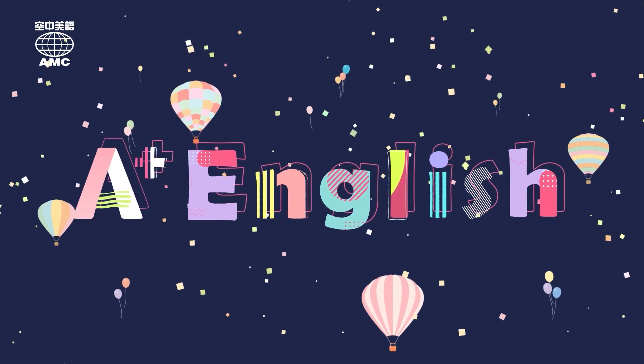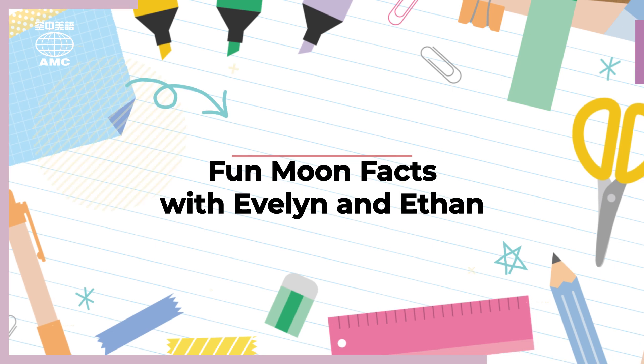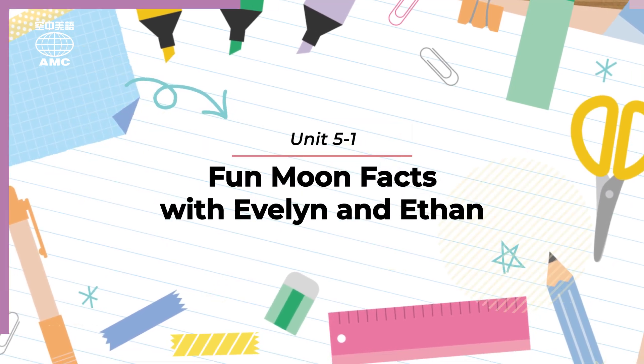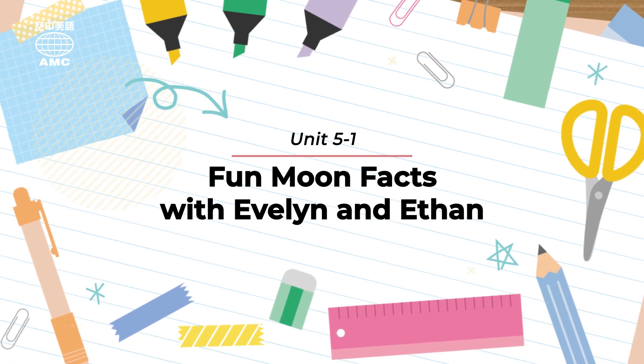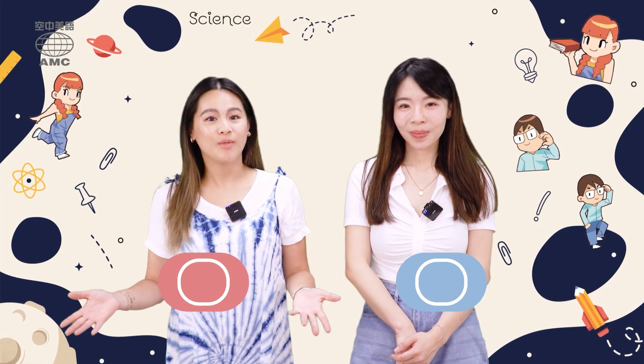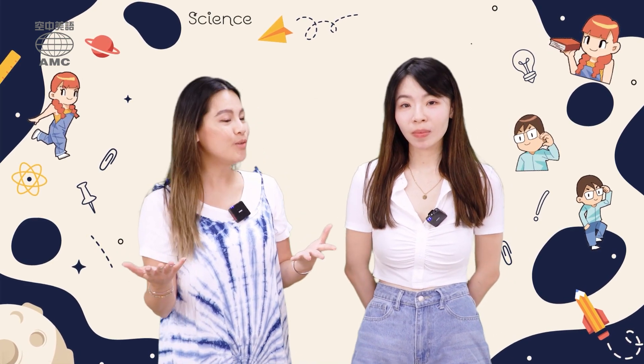I want A+ English. Hi everyone, welcome to the show. I'm Tiffany, and we're going to look at something really cool about outer space — we're going to look at some fun facts about the moon.